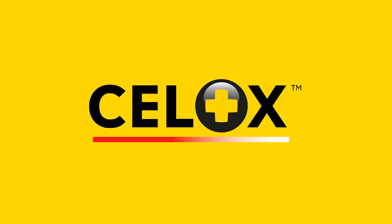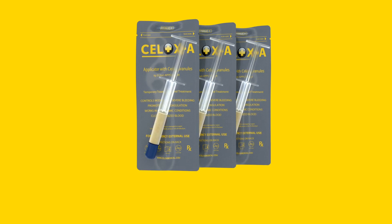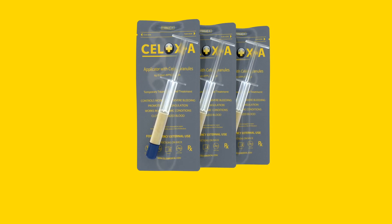CELOX is proven to stop severe bleeding fast and is trusted by militaries, emergency services, and health professionals the world over. CELOX-A gets to the source of bleeding fast and treats hard-to-reach wounds.